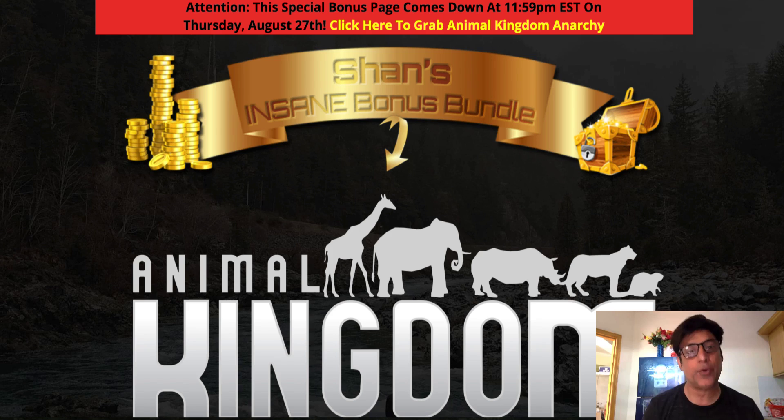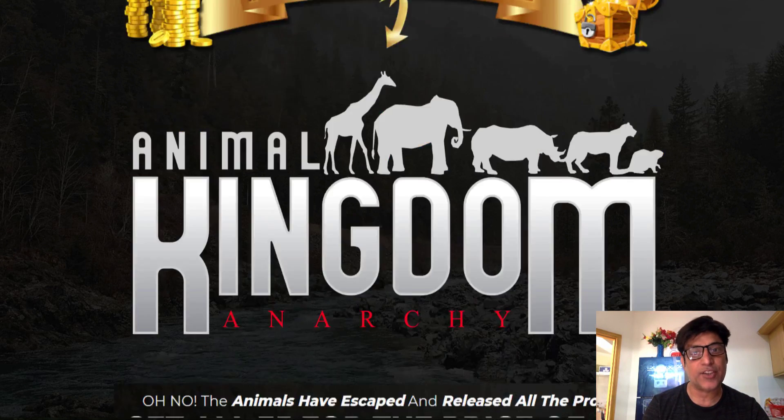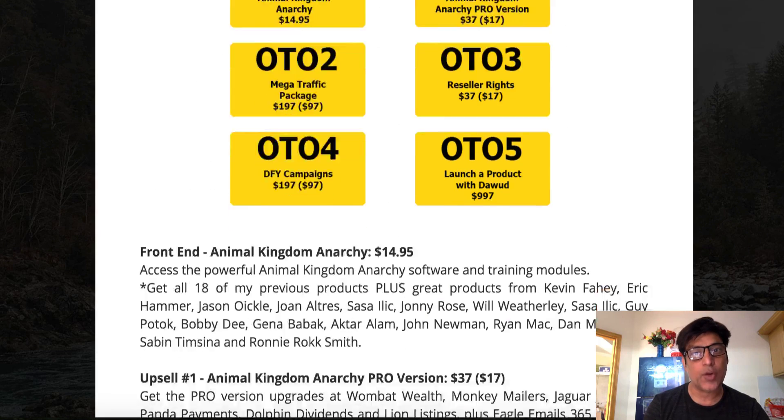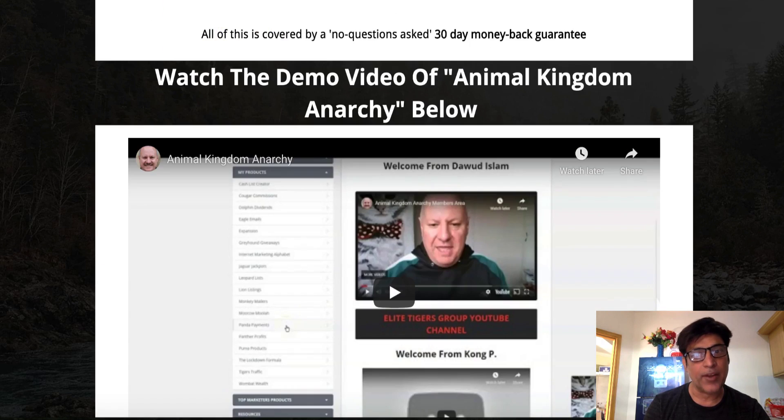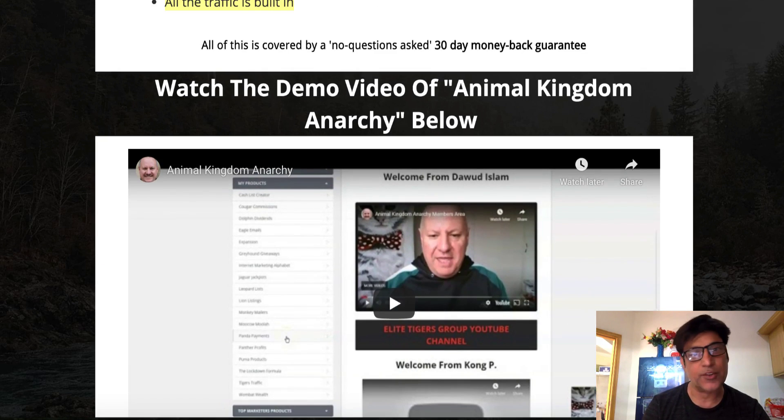I have put together an exclusive bonus package for you guys, which is underneath the description of this video. You're going to click on the link, come through to my bonus page which looks something like this. Let me scroll all the way down — let's talk about my bonuses first, and then I'll take you back to the member area to show you what exactly this product does.